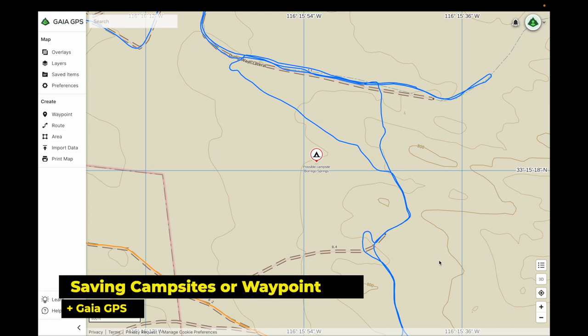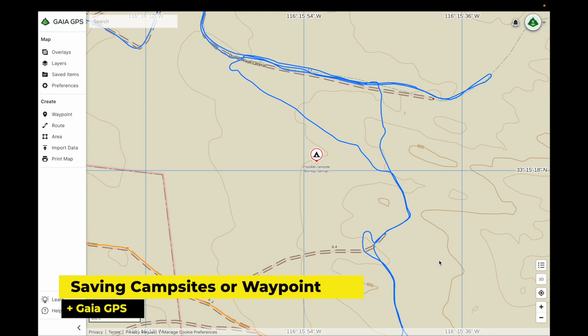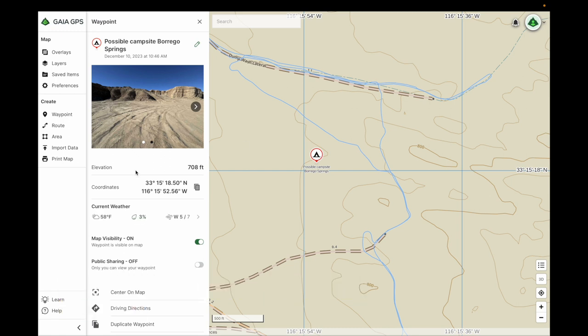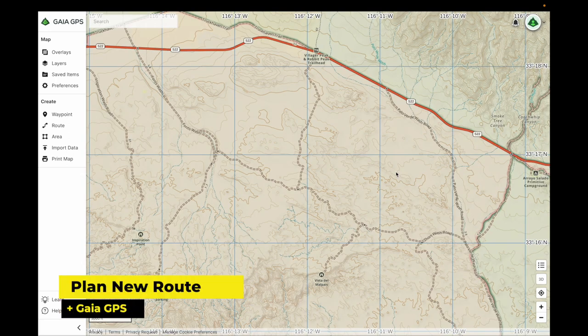When you find a campsite or a waypoint that you want to remember, if you click here it will open up the GPS coordinates. You can also upload a picture of the area. One big advantage of Gaia GPS is the ability to mark routes on your desktop or laptop.